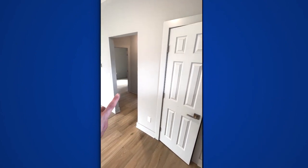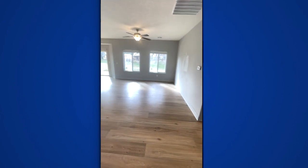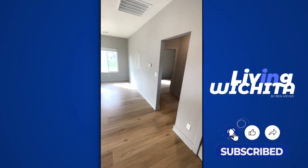You have two bedrooms and a bath on this side of the home with a coat closet, and then your primary bedroom is along the back. We're going to go ahead and tour the two bedrooms off the hall here and the bath.